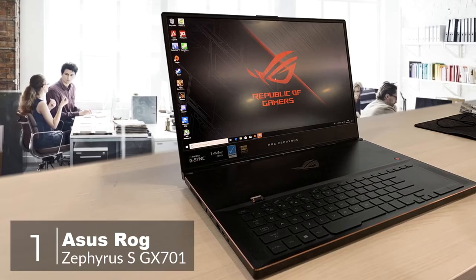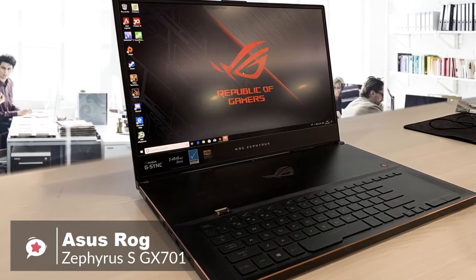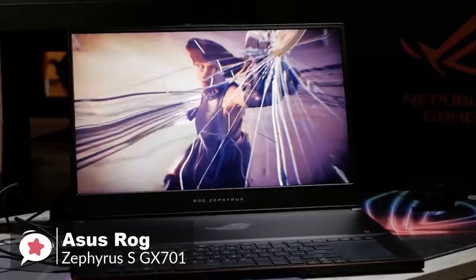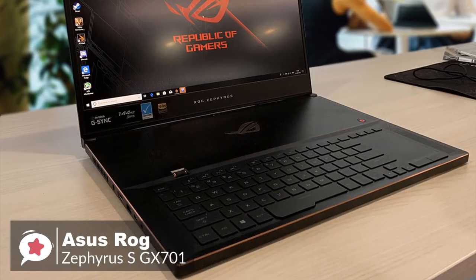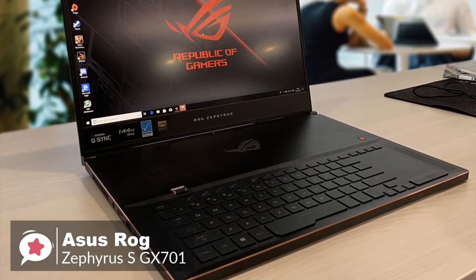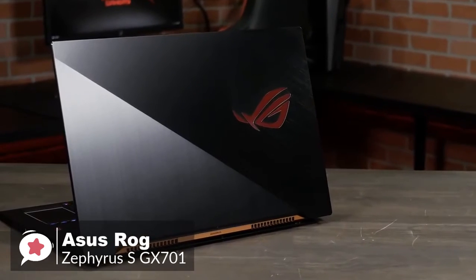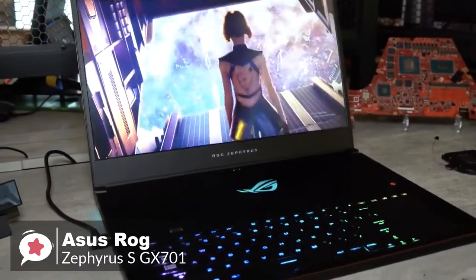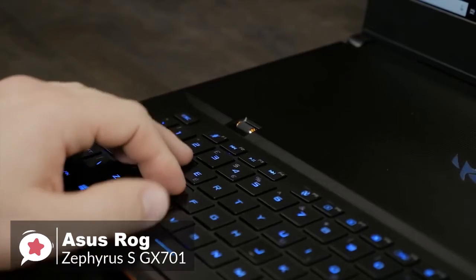At number one is the Asus ROG Zephyrus S GX701 Gaming Laptop. Thanks to some of the latest and most powerful gaming technology, along with an impressive light and thin design, the Asus Zephyrus S GX701 is simply one of the best gaming laptops on sale today. Inside is an Intel Core i7-8750H six-core processor, 6GB GDDR6 NVIDIA GeForce RTX 2080 with Max-Q design, up to 24GB DDR4 memory, and up to 1TB NVMe SSD.